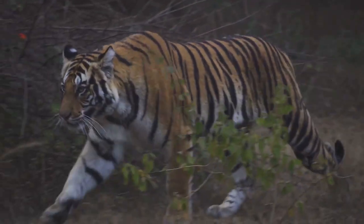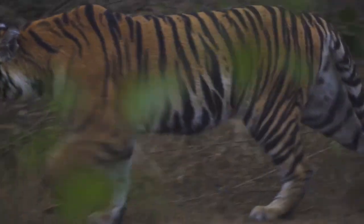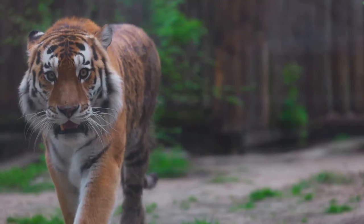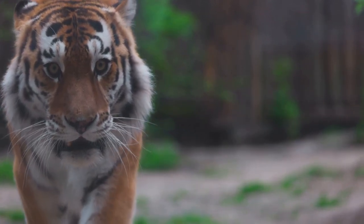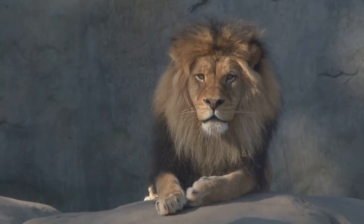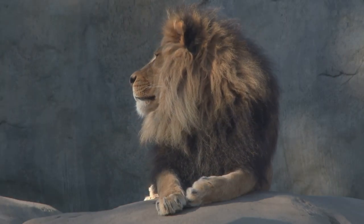Moving on, we find significant differences in size and weight as well. Tigers generally are longer and heavier than lions. A fully grown male tiger can reach up to 13 feet in length and tip the scales at 660 pounds. In contrast, male lions max out at around 7 feet in length and just under 500 pounds.